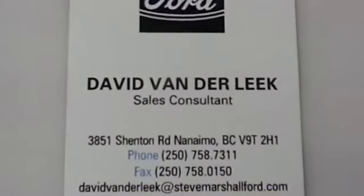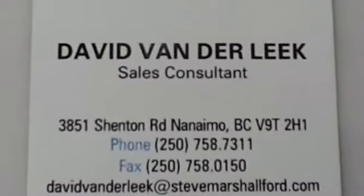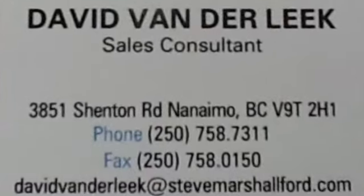Give me, David van der Leek, a call today for more information and to arrange a test drive at Steve Marshall Ford Lincoln in Nanaimo.